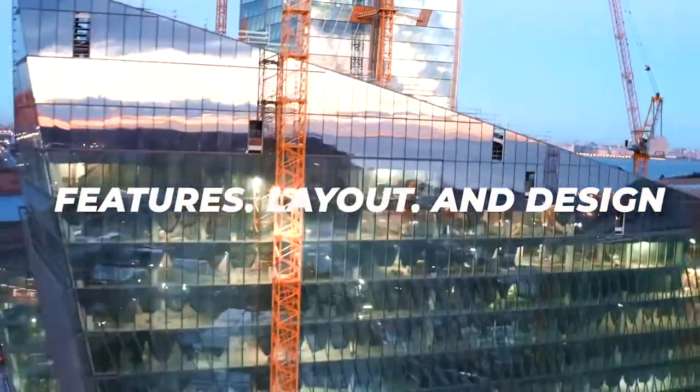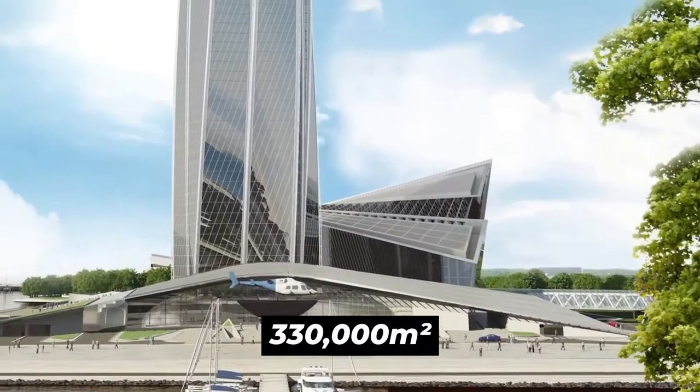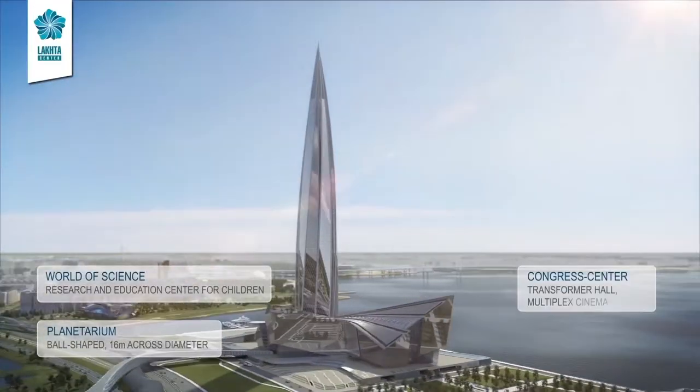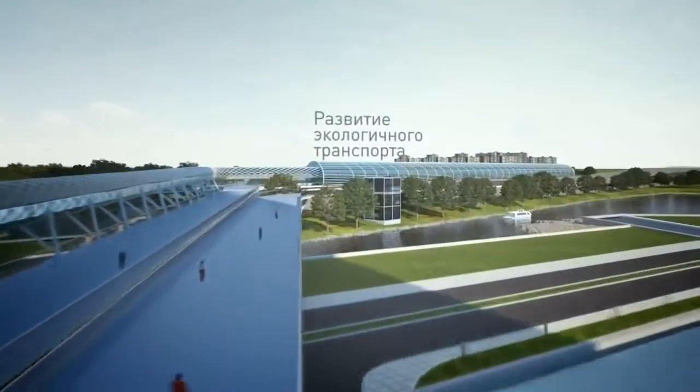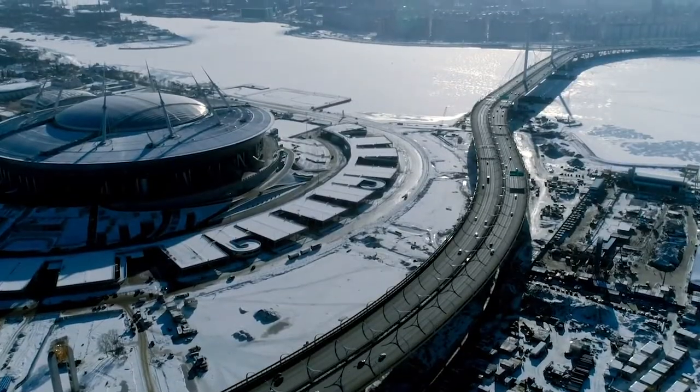Features, layout, and design. The Lakhta Center sits on a 330,000 square meter piece of land and features a park, offices, cultural and social facilities, as well as a parking lot. The park links to St. Petersburg Anniversary Park through a pedestrian bridge passing across Lakhta Bay.